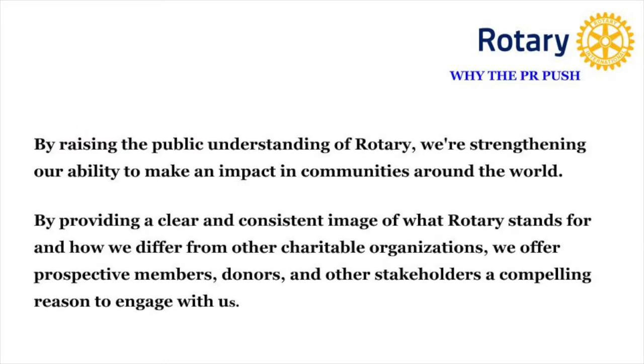So why is visibility such a huge initiative this year with Rotary International and locally with our District 6920? Because the better visibility we have about all of our great works that we do in the community, the better likelihood that we will get more members to join our cause.